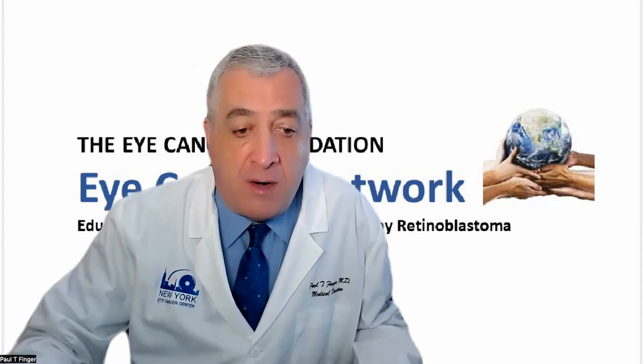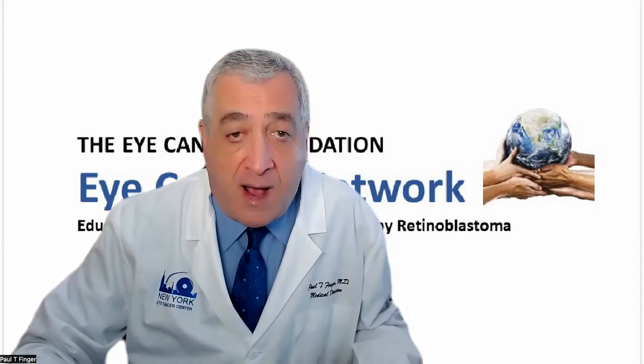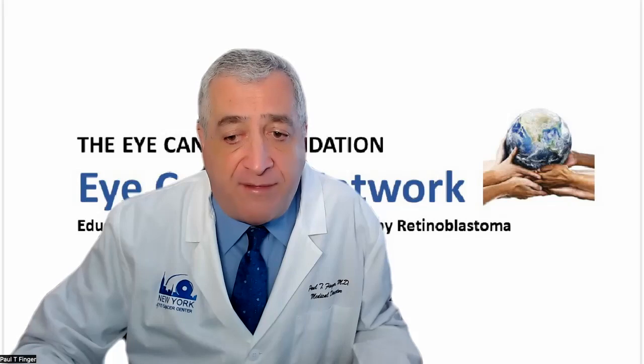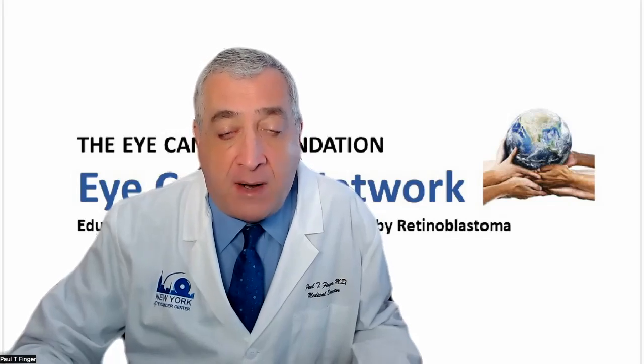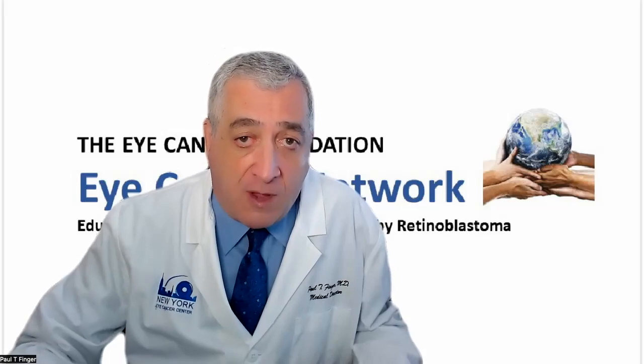In honor of Sonal Shagulay Yadev's book, Retinoblastoma: Diagnosis to Management, I'd like to present a video educating viewers on retinoblastoma worldwide — what it is, how it affects children in high, middle, and lower income regions, and their global outcomes. Welcome.